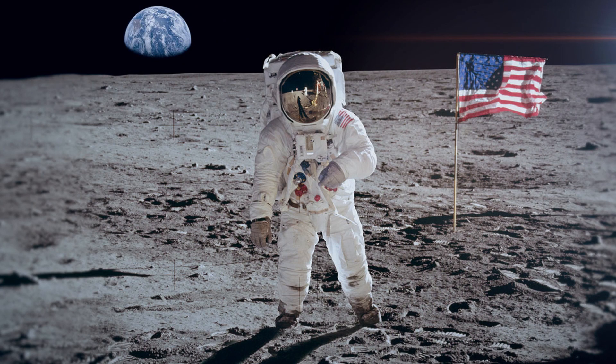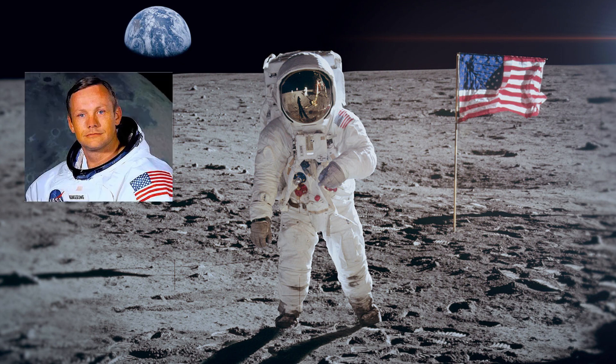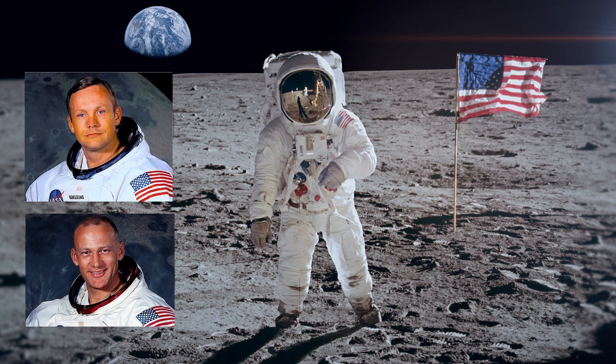Did you know that we've actually had people go to the moon? In 1969, the first man to step on the moon was Neil Armstrong, and he went with Buzz Aldrin. They're the first guys to land on the moon. 'One small step for man, one giant leap for mankind.' That's what he said when he stepped on the moon for the first time.